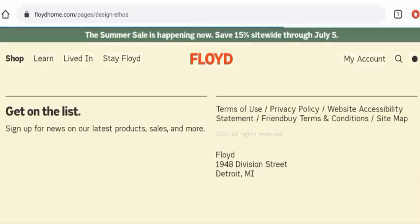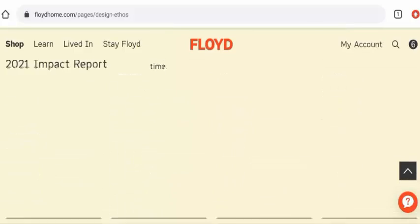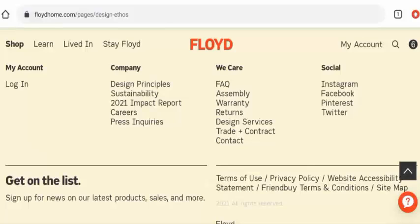Next, regarding their social media presence, after checking we found that this website has a presence on Facebook, Twitter, Pinterest, and Instagram. On Instagram it has over 1 lakh followers and on Facebook it has over 51,000 followers, so that is a very good sign.